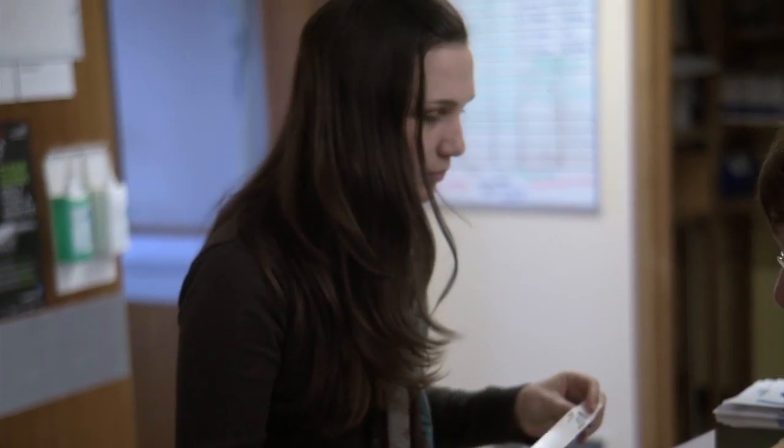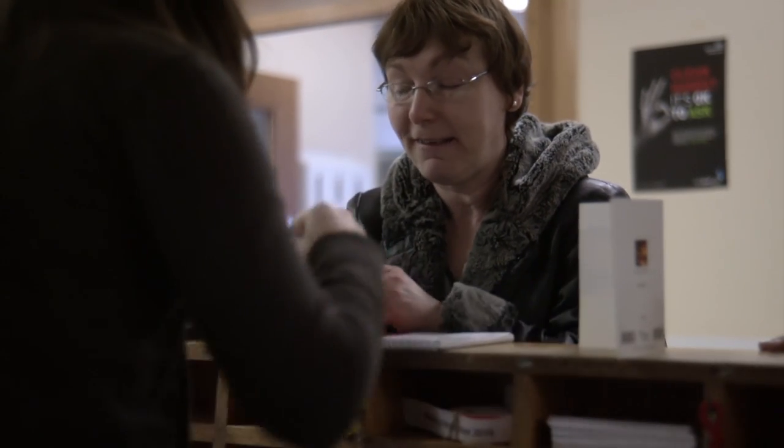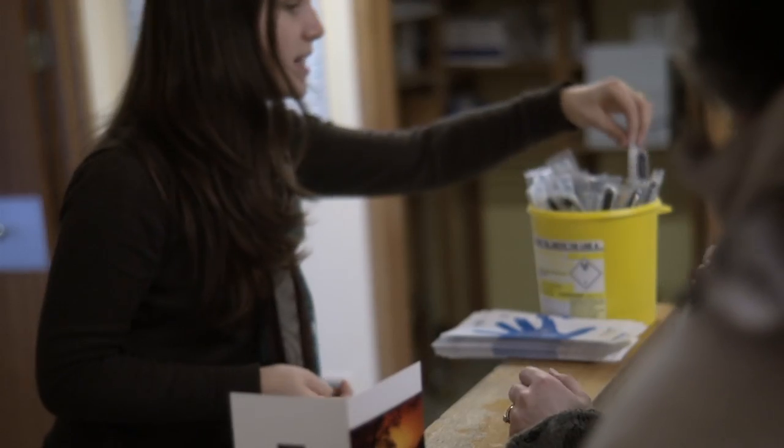On the day of your treatment, go to reception and tell the receptionist your name and date of birth. They will put a wristband on you and give you a swab. The swab is for later — don't open it yet.